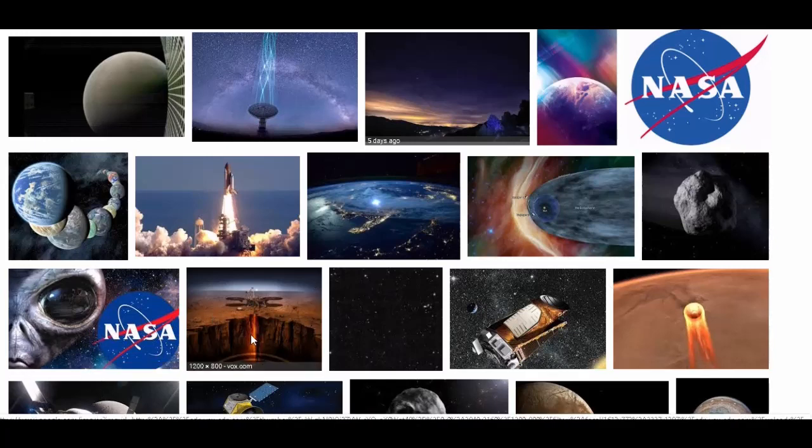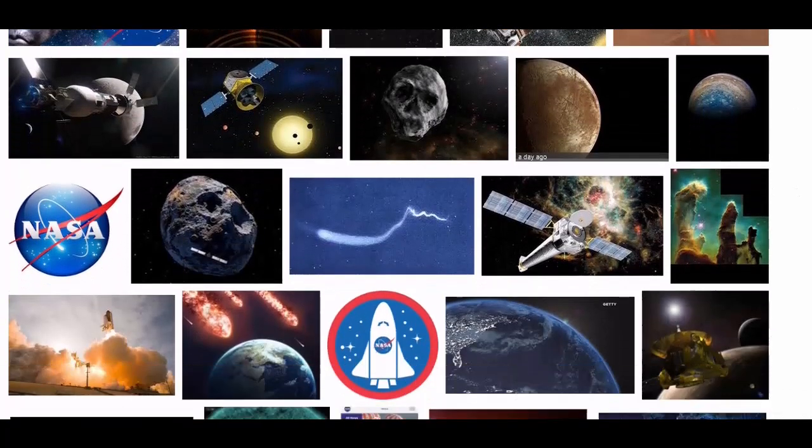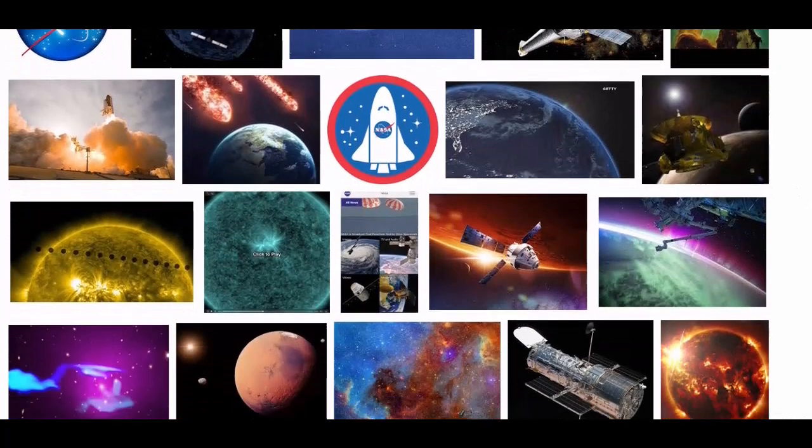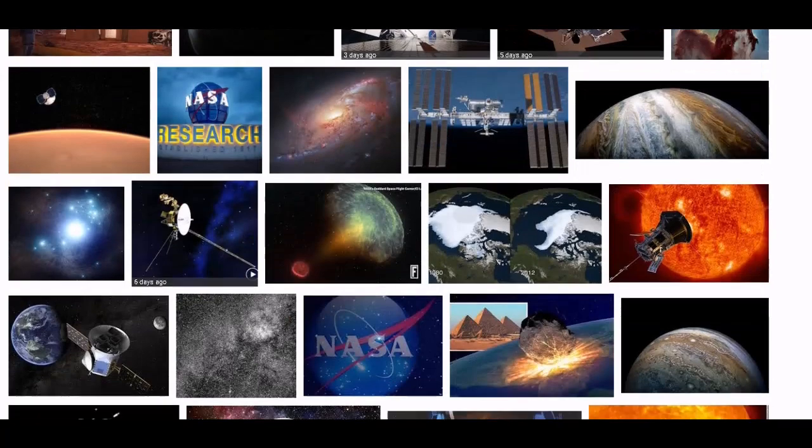And that's supposedly on Mars. This is what you get — all you do is type in NASA images on Google and this is what comes up.